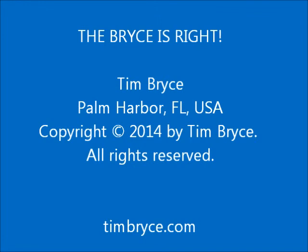If you are interested in trying the management evaluation form, please do not hesitate to contact me for consulting. Friends, keep the faith. This is Tim Bryce in Palm Harbor, Florida. Follow me on the internet at timbrice.com.